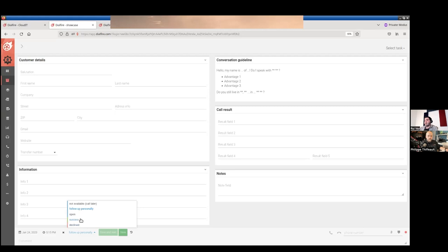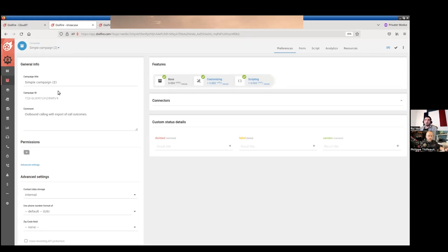Once you're connected with the customer, you give the contact a result and click 'Save and Next.' Depending on the dialer speed you've set up — which can be faster or slower depending on whether your leads are more or less expensive — if there's already a new connection it's put through immediately; otherwise, it pops up when ready. You can also set the dialer speed based on how important it is to always be on a call.